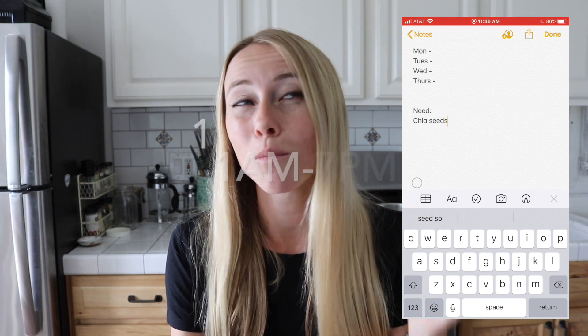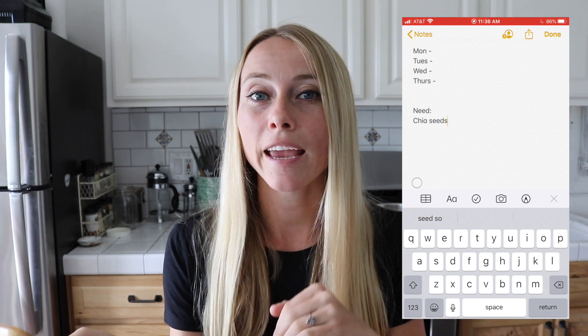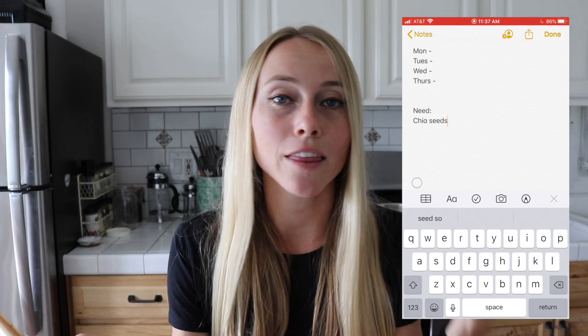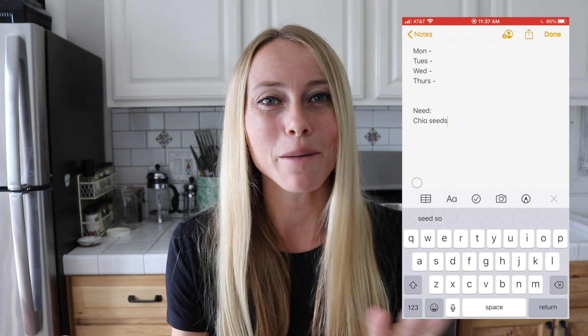Personally my eating window is from roughly 11 a.m. to 7 p.m. and I go with a three-meal structure. My first meal is generally going to be either a smoothie, a chia brekkie bowl, or some type of Greek yogurt bowl.